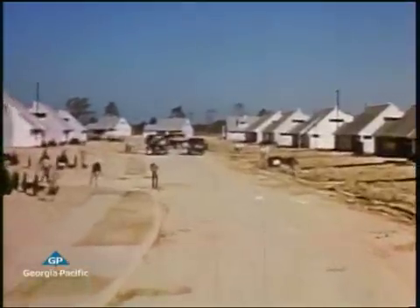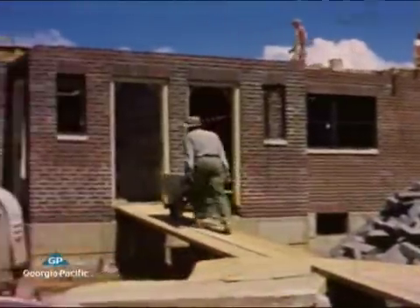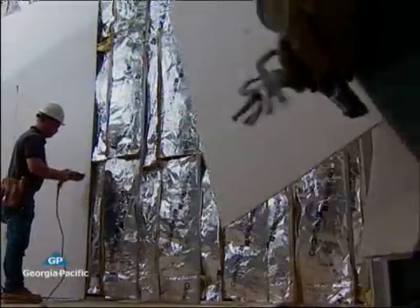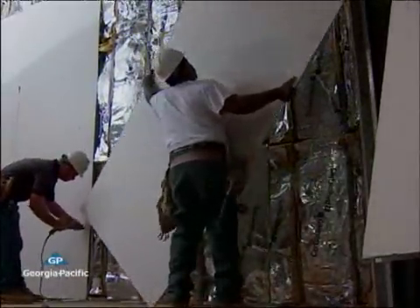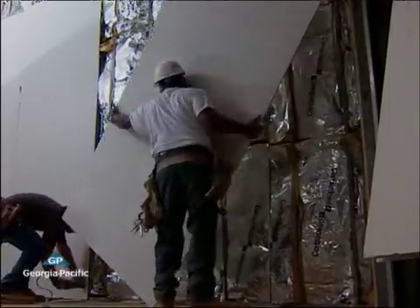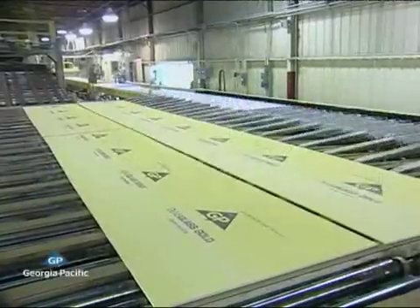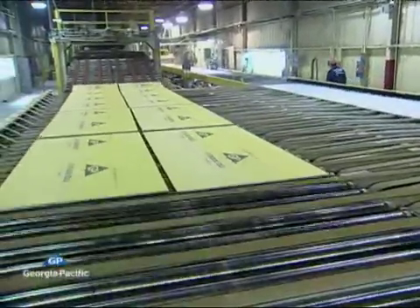And so it remained for the next 30 years, until Georgia Pacific gave drywall a whole new life and an entirely different character. Before 1985, gypsum wall board had a paper face and it was very susceptible to water damage. It had to be kept dry, and it was mostly an indoor building material. And then came Georgia Pacific with a new product called Dens Glass Gold Sheathing.